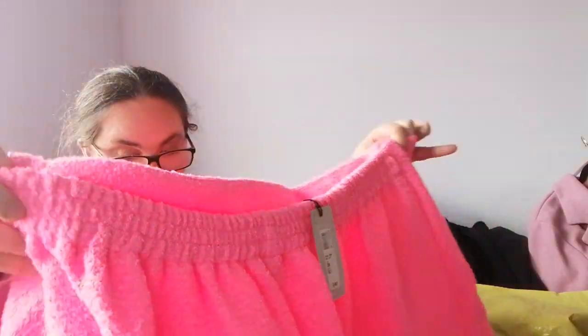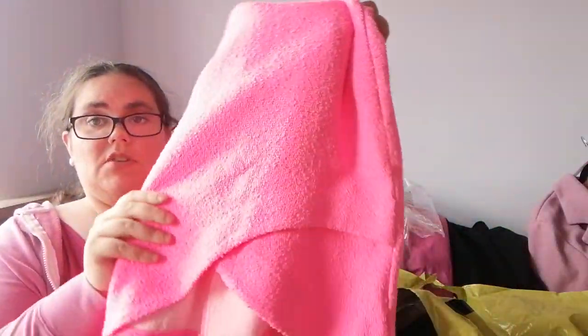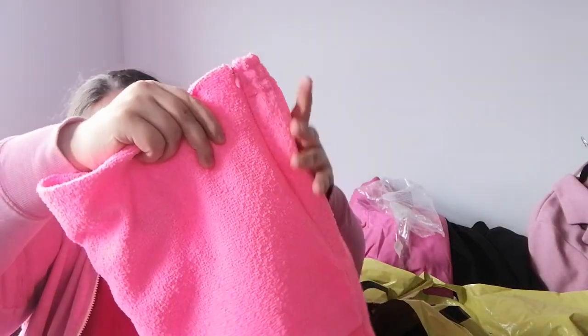I was on a pink theme when I was ordering most things, and on the New Look website it was listed as pink — a pink skort, I think. But this is like bright neon pink, a bit more pink than I wanted. But it's gorgeous, it's a gorgeous colour.